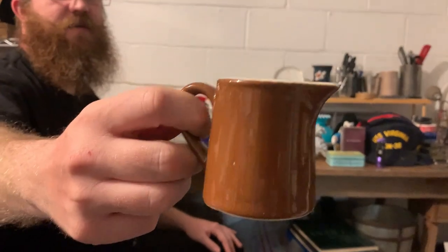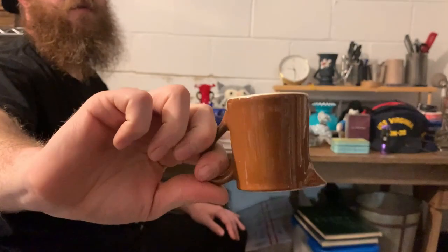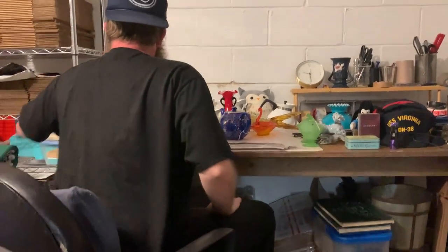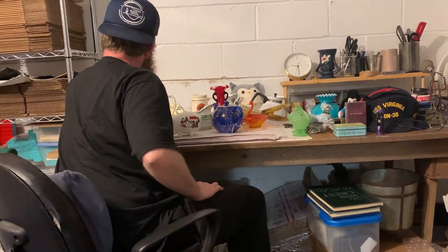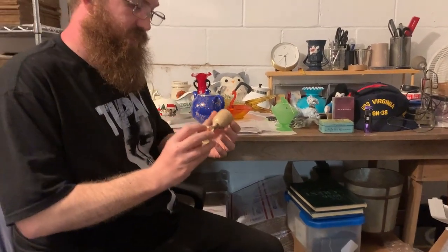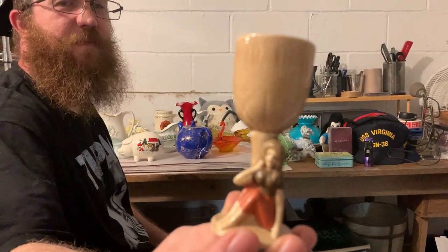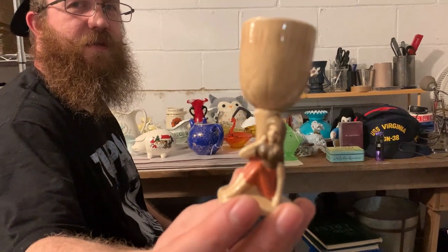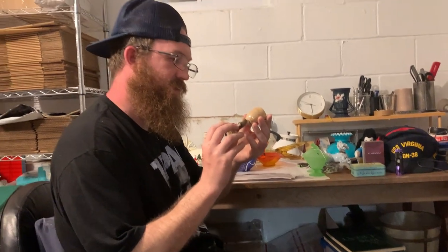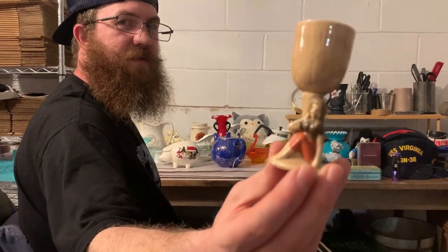Cute little Hall China restaurant-style creamer. If that had been blue it would have stayed here, even green, but brown is not my thing. And then I got this cute little piece. A lot of this stuff I was just grabbing to bundle, to make things a little bit cheaper. But this is a really interesting piece — very similar to those naughty cups that we sold. It does have a number on the bottom, so I'm assuming it's made in Japan.